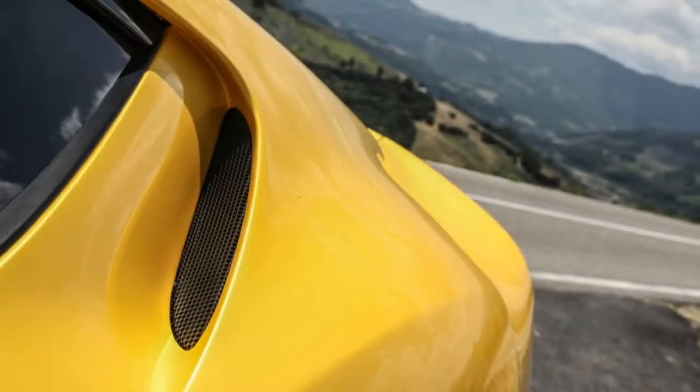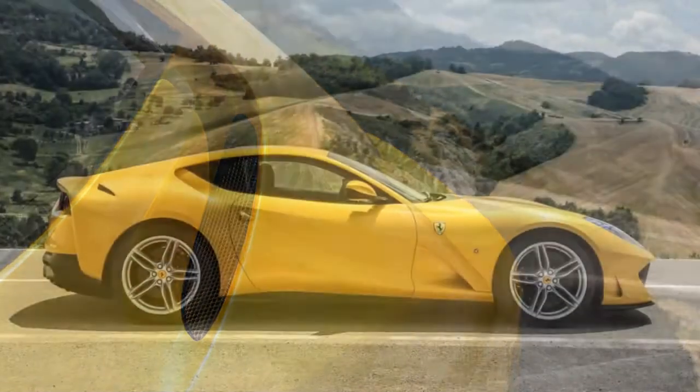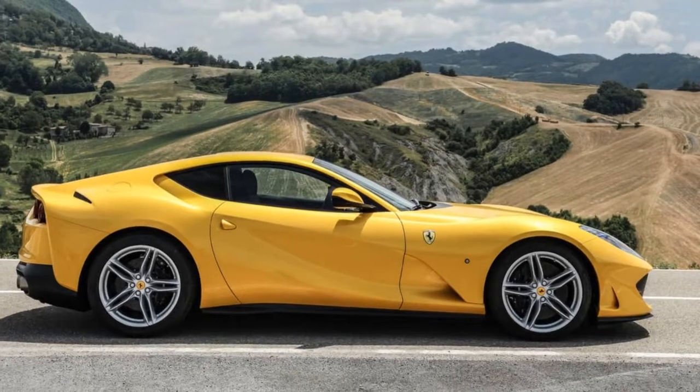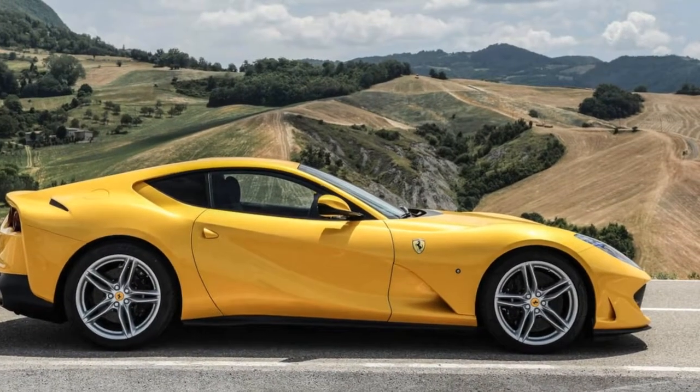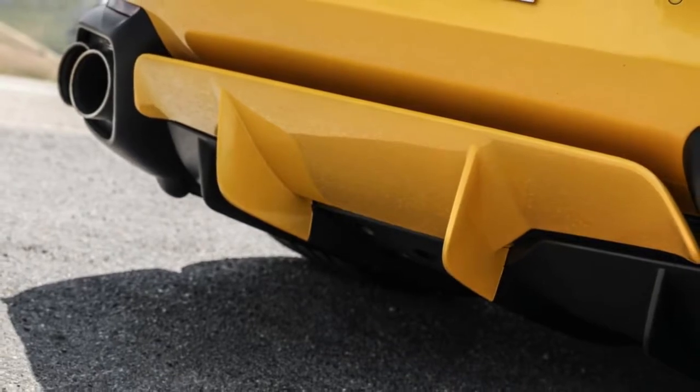Flying home from driving Ferrari's 812 Superfast, I try to maintain my composure — some semblance of journalistic objectivity. I don't want to sound too nerdy or giddy. That's not going to happen, as you'll see when you read on. Sorry, can't help it.